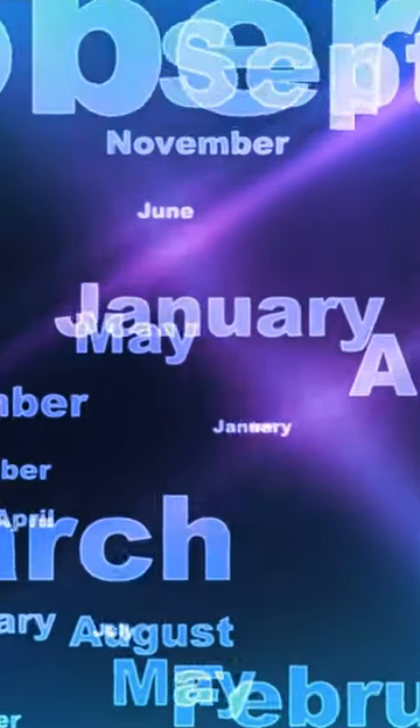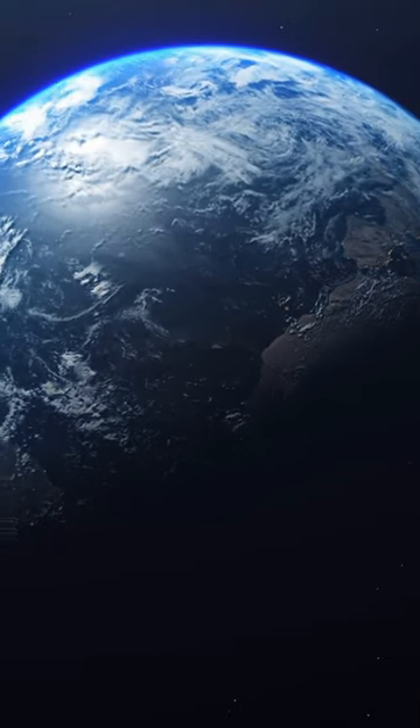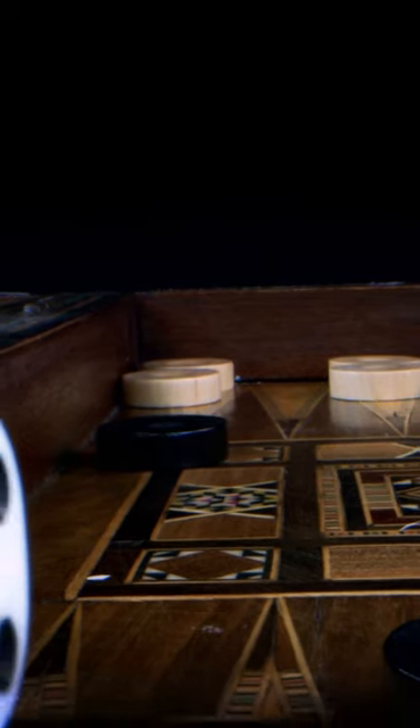The 24 points are thought to represent the 24 hours in a day. The 12 points on each side reflect the 12 months of the year, while the 30 combined checkers represent the number of typical days in a month. Further, the light and dark sides represent the day and the night. You also see this duality in the dice.